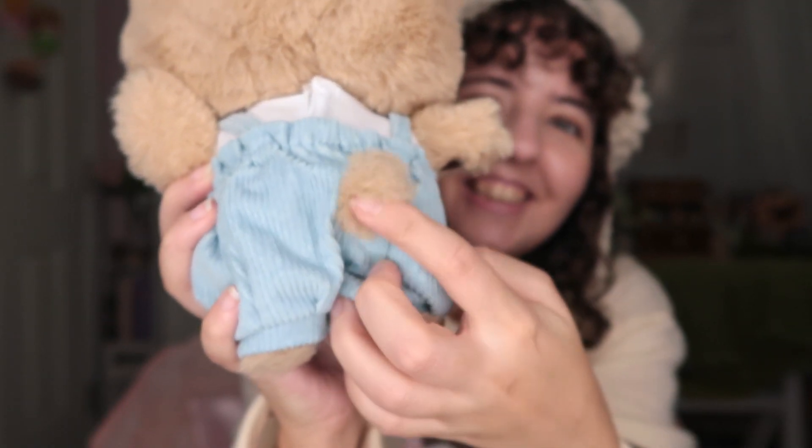Oh, it has a tail — look at the tiny tail! It seems you can remove the t-shirt and also the jumper, which is pretty nice. You can still see his body underneath — that's so cute. Oh, it has eyebrows! I didn't notice the eyebrows. He's so fluffy! And you can also remove the bowtie if you don't want it — it's made of elastic. I'm just speechless — it's very very cute and fat!